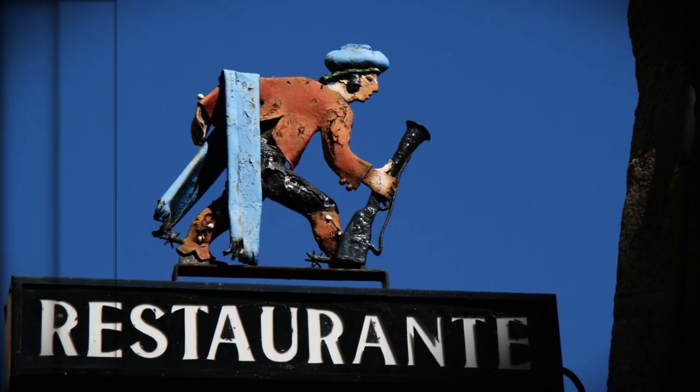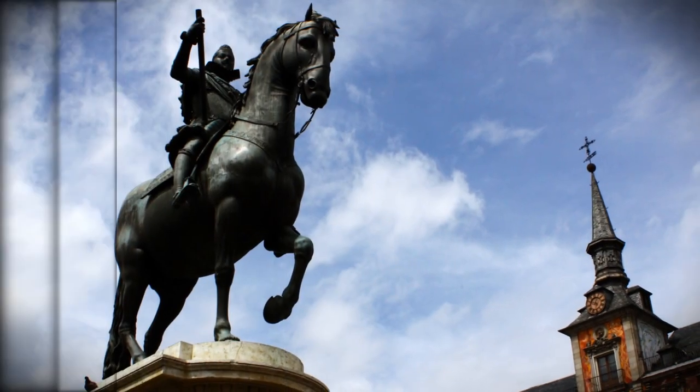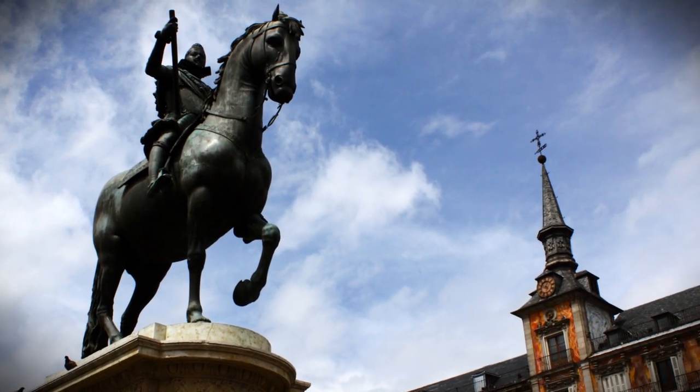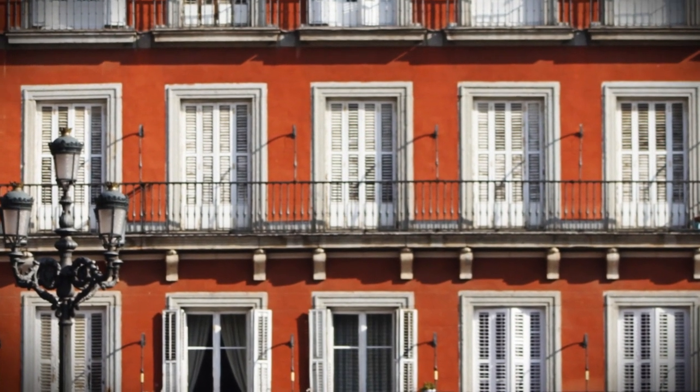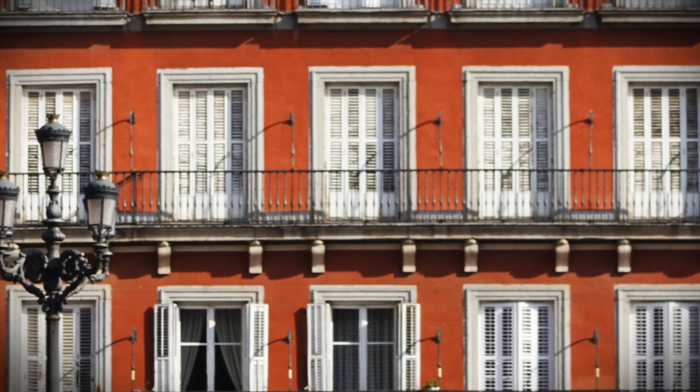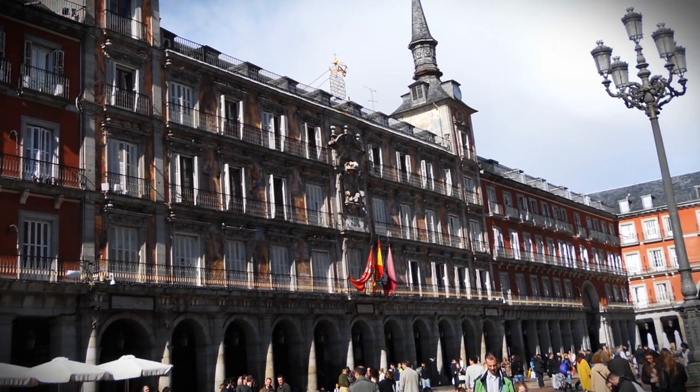The statue of Philip III sits in the middle, across from the Casa de la Panaderia, a beautifully painted building with two towers on the north side of the square which once served as the headquarters of the Baker's Guild and now houses a tourist information office. Access to the square is via one of the many arcades which connect to the surrounding pedestrian streets.